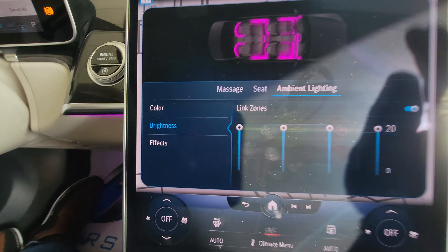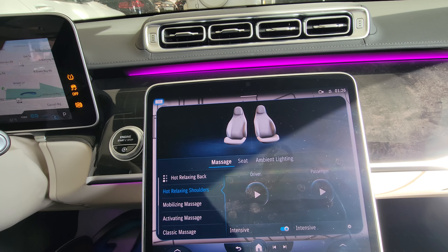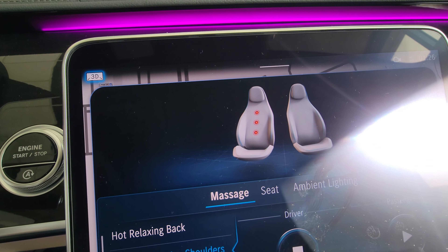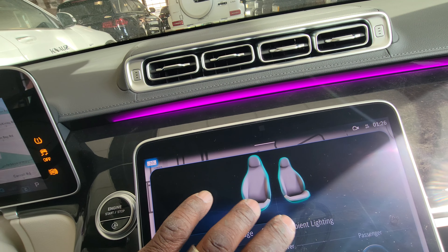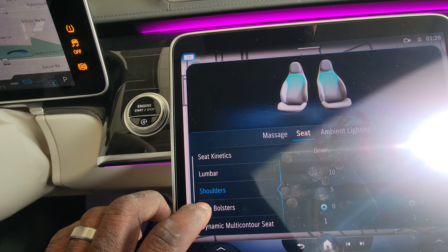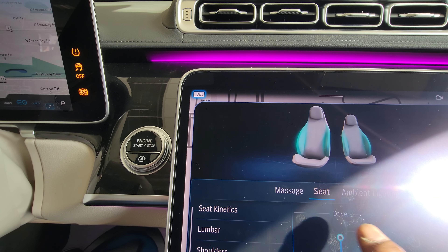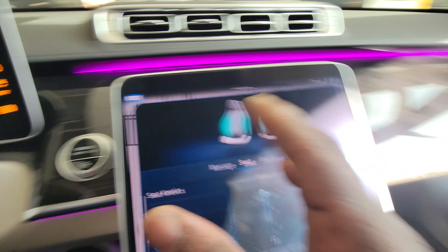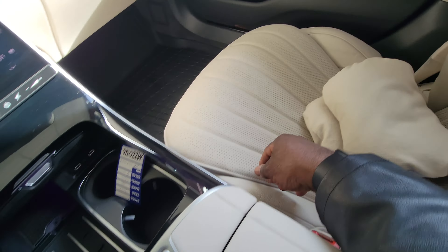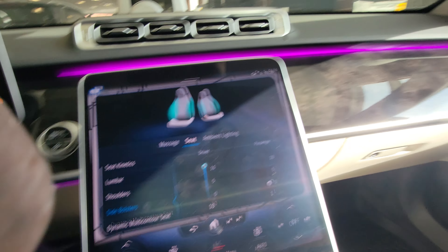Everything's up on 20 — it's just awesome. Go back to the seat massage. Let's put shoulders, hit play, sit back — there's an illustration of what it's doing. We have kinetics, lumbar, shoulder, side bolsters. Each time I tap on one — if I do the side bolsters and pick it up to 10, that squeezes the sides of the seats. You have side bolsters, shoulders, the lumbar pads on either side, and the seat kinetics that goes in and out.